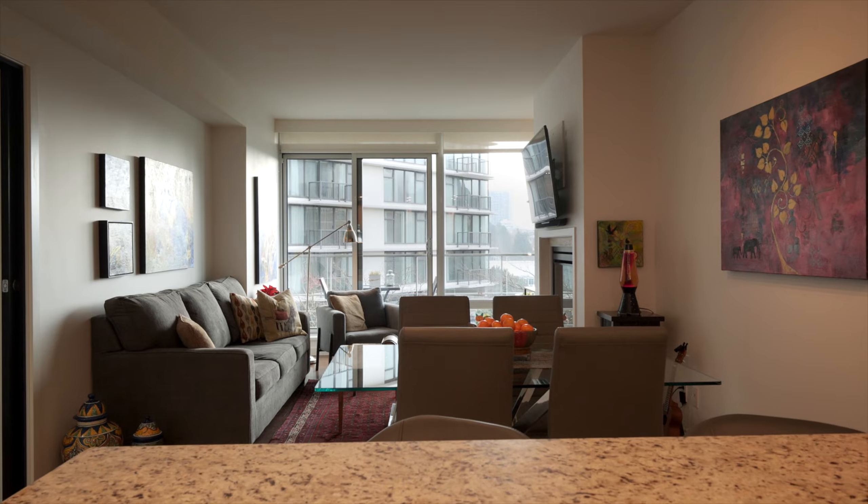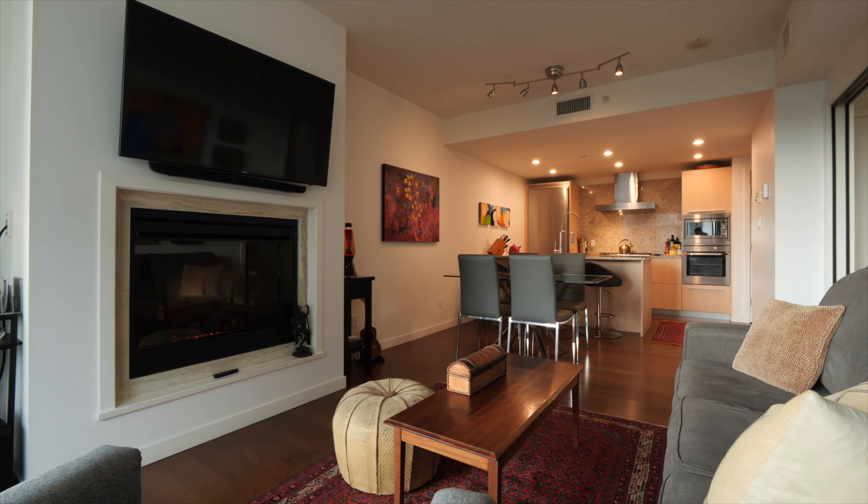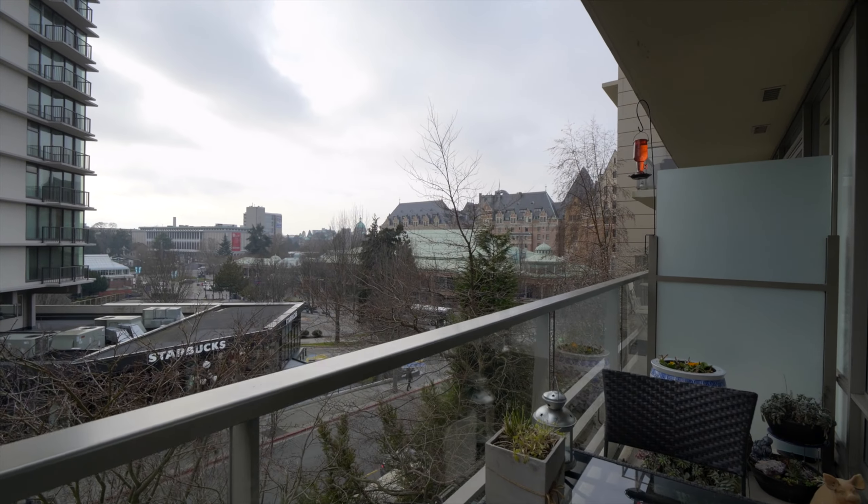This unit really ticks all the boxes — up to two pets allowed, underground parking, storage locker, and not to mention incredible revenue opportunity with Airbnb rentals permitted.